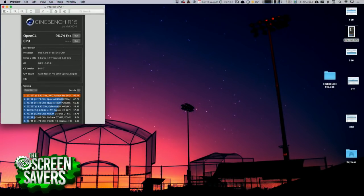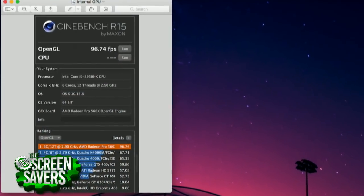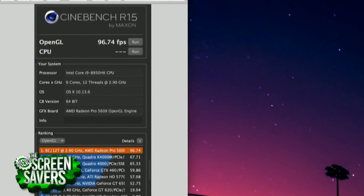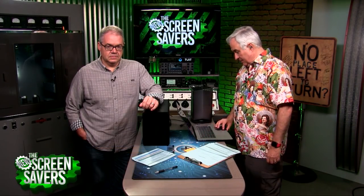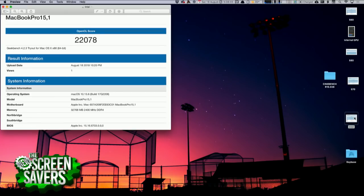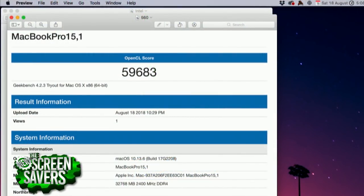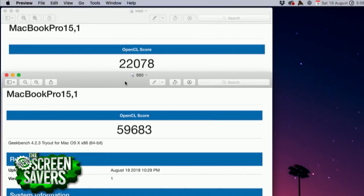Let me show you some of the benchmark results. I ran Cinebench R15 and got a frame rate of 9 — this is with the internal Radeon 560X in the notebook — 96.74 frames per second. That's more than adequate. But let's look at Geekbench, because it actually looks at the raw processing power built into the GPU. The Intel motherboard GPU that comes with this MacBook gives a base OpenCL score of 22,078. Now let's look at the 560 — that's the internal discrete card — it's a lot better: 59,683. That's almost three times. That's why you never want to use a Mac Mini for anything that requires GPU.